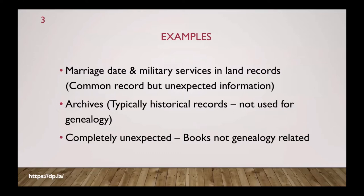Archives have a lot of information but it's typically historical records — for academics doing history research — so a lot of genealogists don't delve into the historical records. We're going to talk about that, and then some completely unexpected places to find information, like in books that are not related to genealogy. I'll show you an example from my own family history.